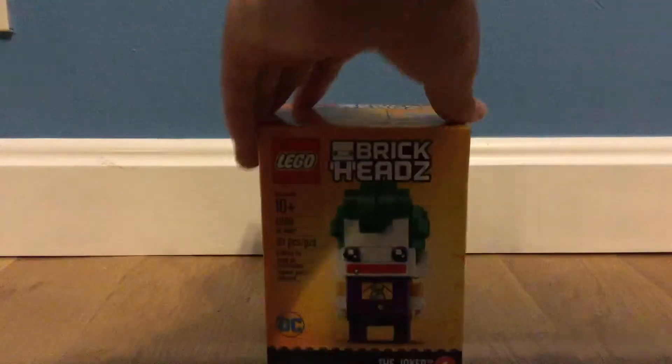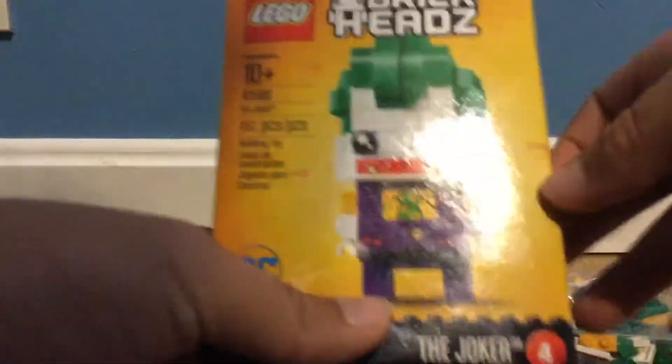Let's get unboxing. Okay guys, as you can see, we have unboxed the Joker. Let's throw that over there. As you can see, we have the instructions right here. All the instructions are right here.